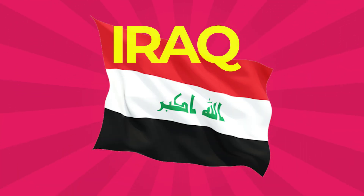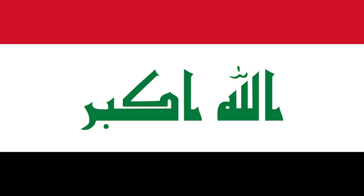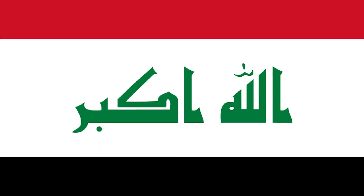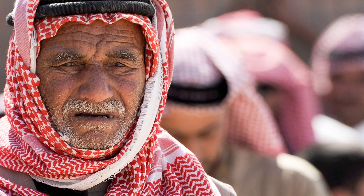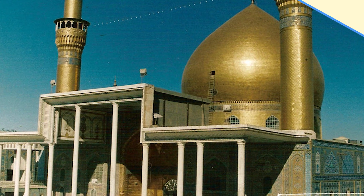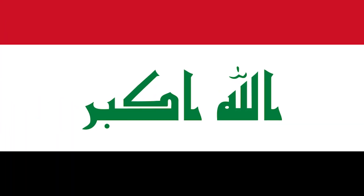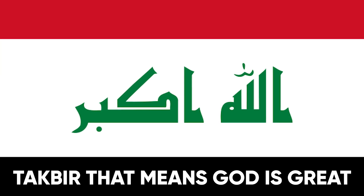Iraq: The flag of Iraq includes three equal horizontal stripes — red, white, and black — of the Arab liberation flag. White symbolizes the future of Iraq and the generosity of the people. Green is a color associated with Islam. Centered in the white band is the Takbir, meaning 'God is Great,' written in Kufic script.